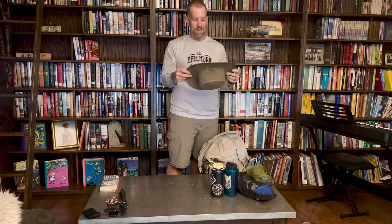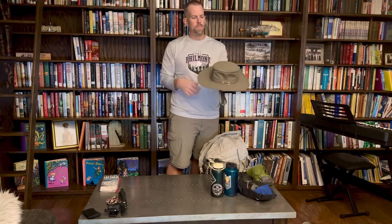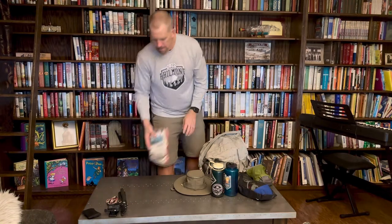I am a Tilly fan through and through. This hat has gone with me on so many adventures — it's amazing. For those not familiar, Tilly has a lifetime guarantee: if you lose it, break it, or bust it, they will replace it. It's gone hundreds and hundreds of miles with me on the water and on the trail. Some people complain about the wide brim interfering with a backpack, but I've never had that problem.